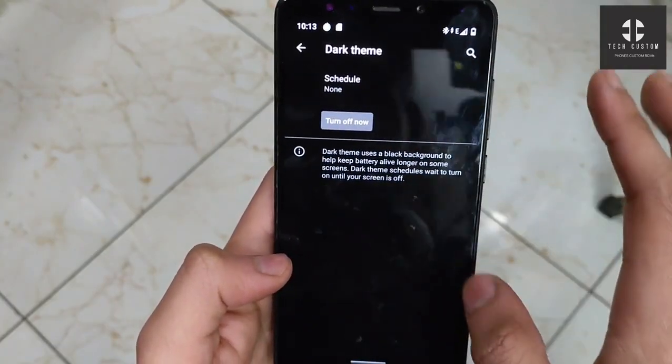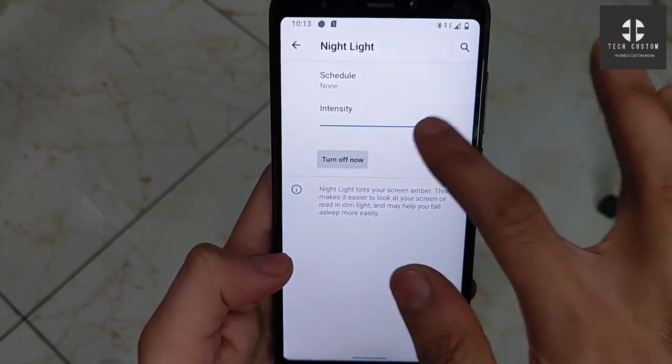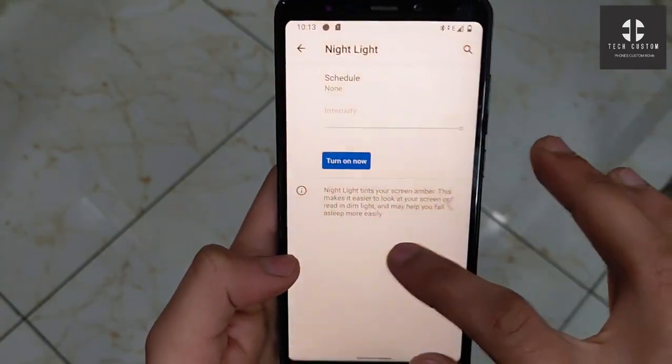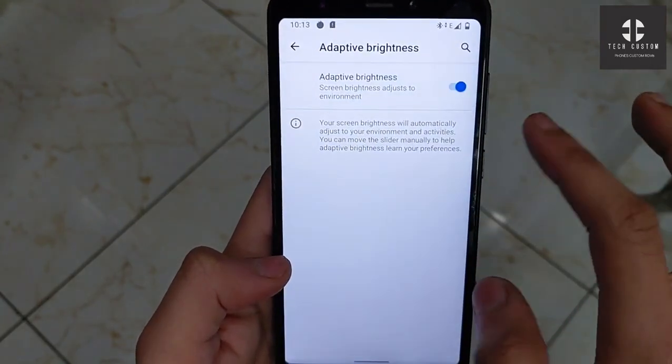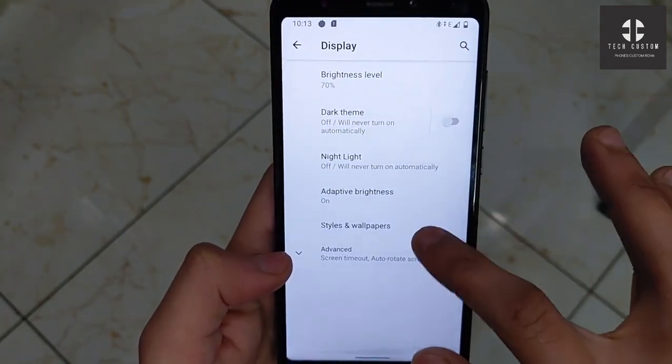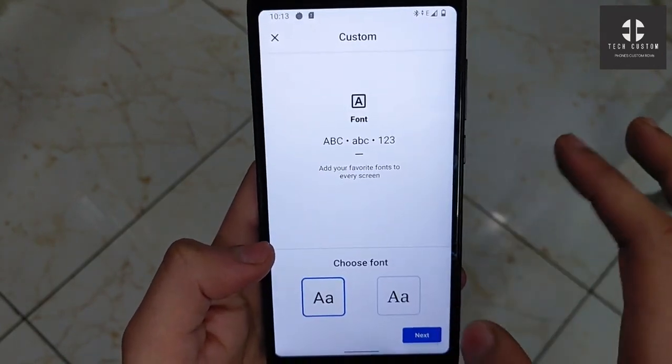The display brightness level is working perfectly. Dark theme is also available and it works perfectly — only a black theme is available. Night light is working perfectly, no problem. You can easily change the intensity according to your use. Adaptive brightness is also working perfectly, no problem.